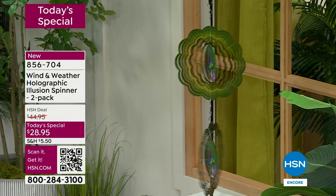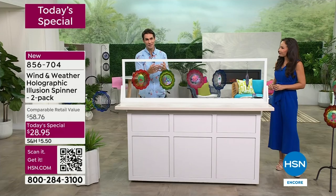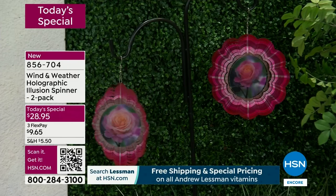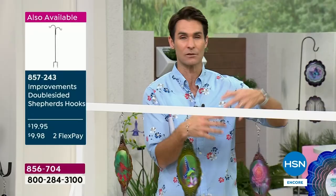If you love Wind and Weather already and have a Wind and Weather item, you probably already have pictures up because you know how durable they are, how eye-catching they are, how they're a conversation piece. Maybe this is someone's very first Wind and Weather item - you're going to love it season after season, and by that I mean all year round. Right now in springtime you're going to enjoy these; when it's green, things are blooming.